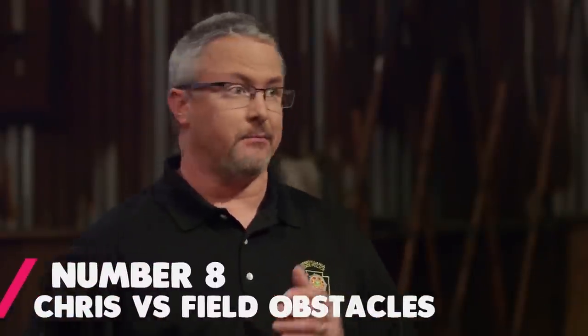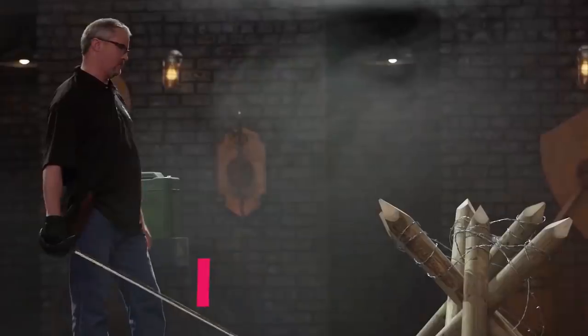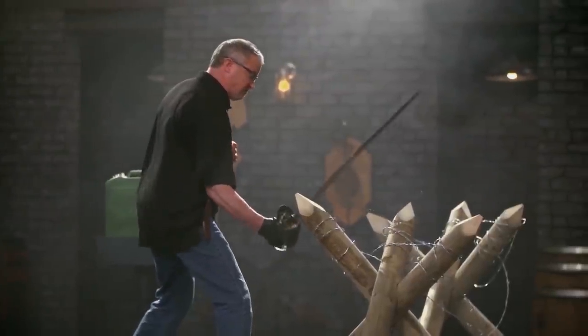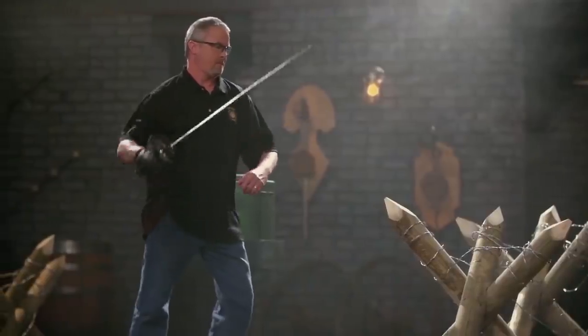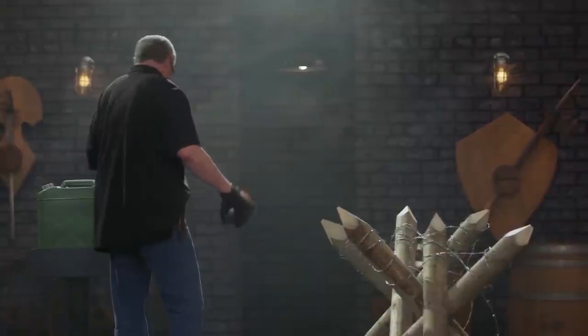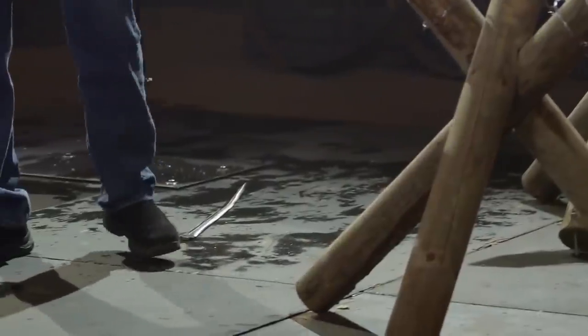Number 8: Chris vs Failed Obstacles. This clip is of the final two bladesmiths left in the competition. They both created sabers, and this test isn't about what the weapon does to the obstacles, but what the obstacles do to the weapon. Chris comments about how these tests are as extreme as they come. One of the judges started by chopping some wooden stakes covered in barbed wire. On the second chop, the entirety of the blade fell off — and the blade bounced back and slightly grazed the judge. Luckily, the judge ended up being completely fine, but the same can't be said about Chris's weapon.